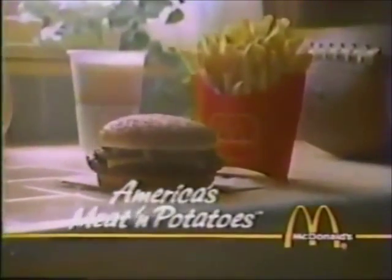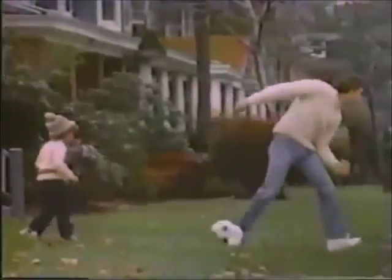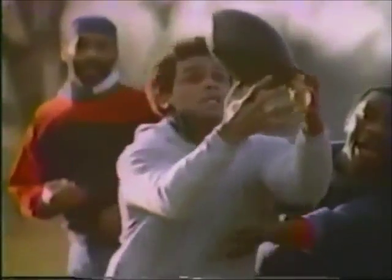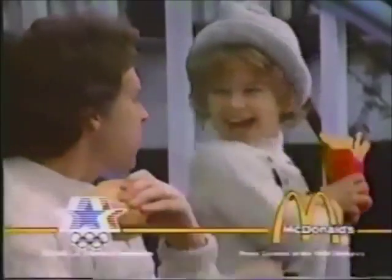America's Meat and Potatoes — McDonald's Quarter Pounder and Fries. You're gonna be ready for it. No one plays harder than America. All your meat-and-potato guys, slam bam, building up an appetite for a Quarter Pounder, Coca-Cola, and fries. A down-home taste from a down-home place. McDonald's Quarter Pounder and Fries — America's Meat and Potatoes. Dig in.